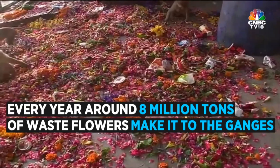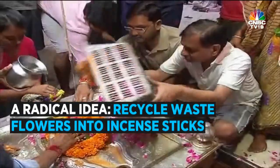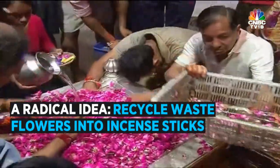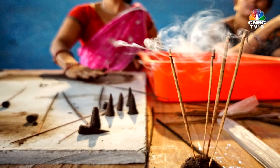Every year, we Indians put in about 8 million tons of waste flowers in the Ganges. We had this radical idea of why not make something out of temple waste flowers. And we started collecting these waste flowers and converting them into incense sticks.